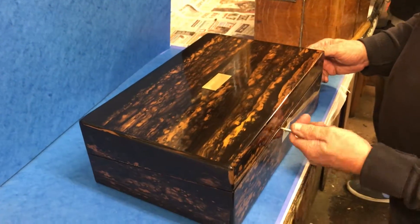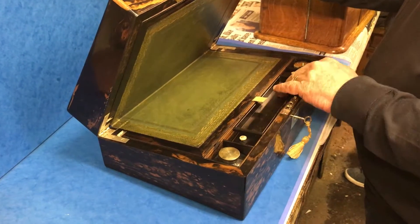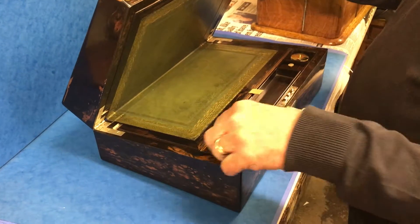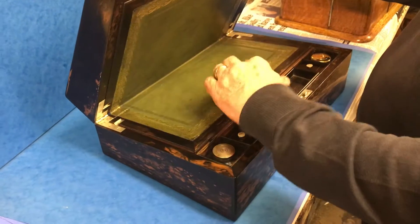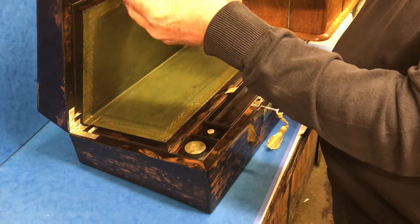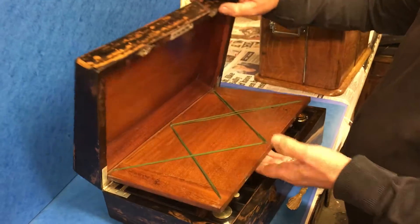Open it up — it's got a working lock and key. You've got the original pen rack, a pair of covered lids, and there are two inks. The interior is all mahogany lined, and at the top you've got the original stationary rack.